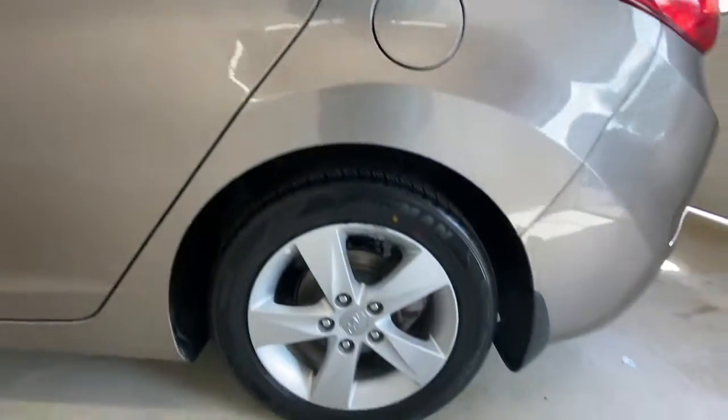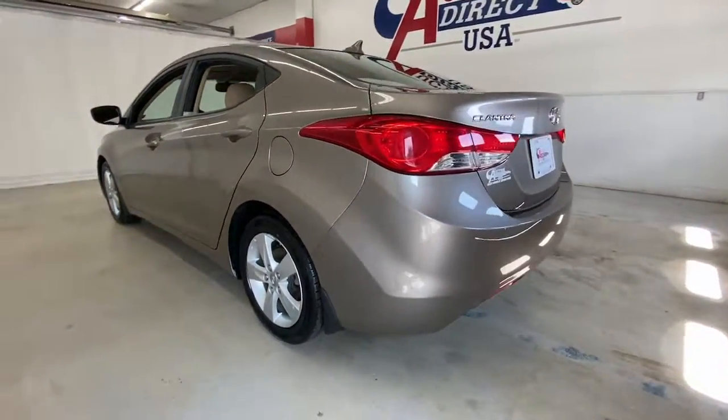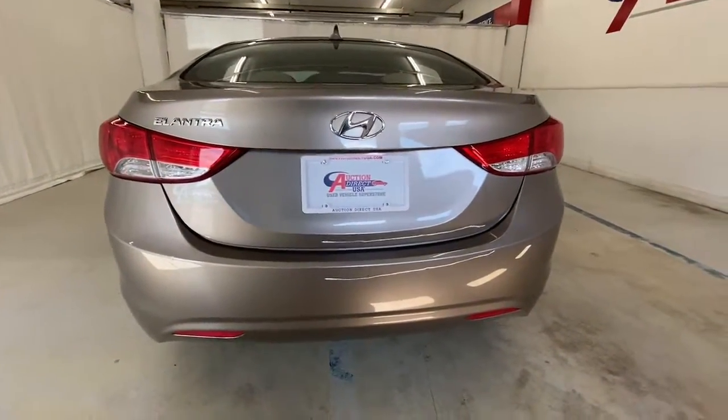Be inspired to drive your best life in this smart and stylish Elantra. Come in for a fun and easy road test. Our team will make it the best part of your day.